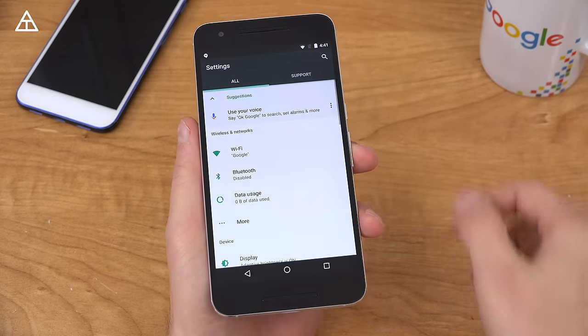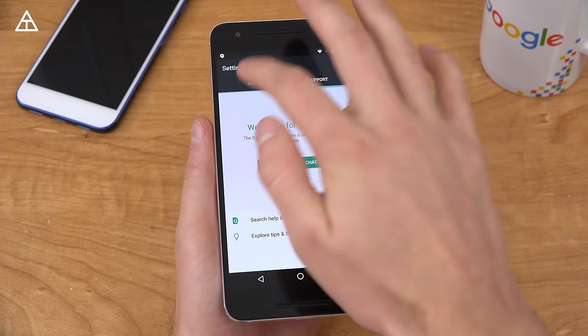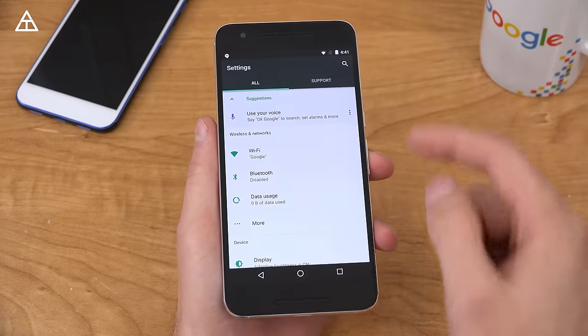Now jumping into settings, you'll also notice support was added, so you'll see phone and chat options. So if you need any help with your device or anything like that, you can go ahead and jump to that.